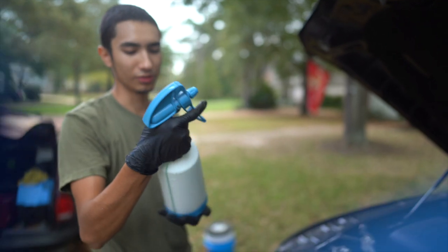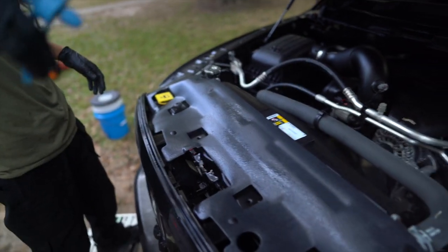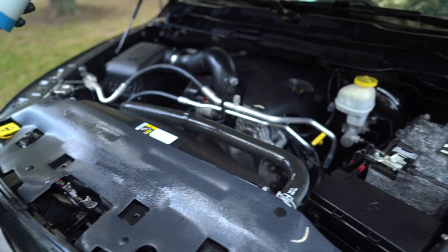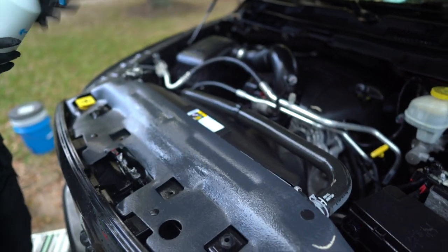I've got a sprayer bottle with a water-based dressing diluted one-to-one. I'm going to dress the engine bay and make it look real nice. Be generous with this.